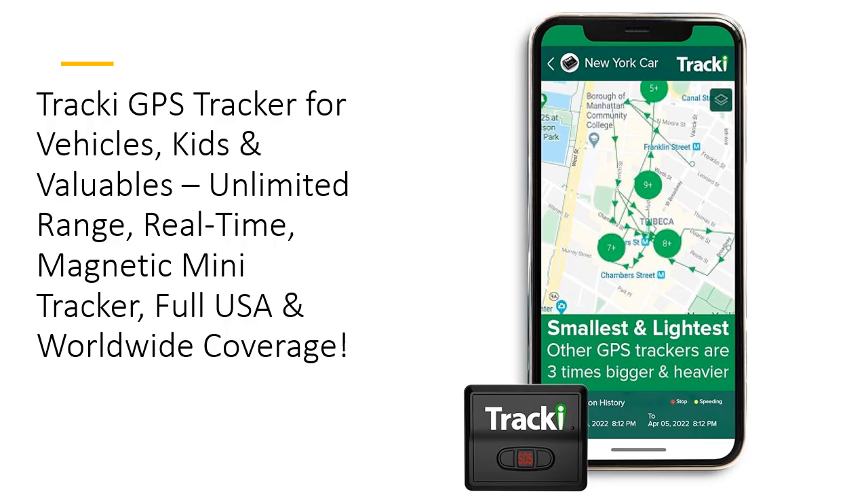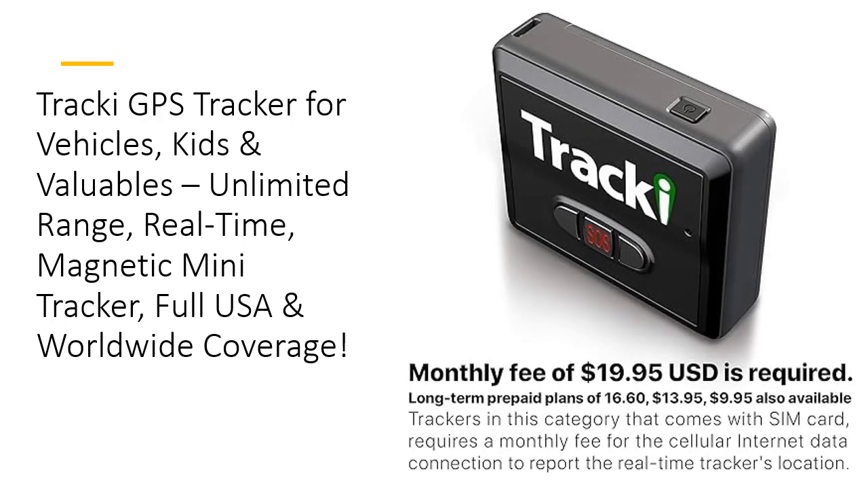Say goodbye to the stress of lost belongings and hello to instant alerts whenever your item moves. This cutting-edge 4G LTE tracker is the smallest and lightest available, weighing just 1.26 ounces and measuring only 1.8 by 1.6 by 0.7 inches. The compact design allows it to be easily hidden in a car, attached to a bag, or even worn by a child. Unlike bulky alternatives, Tracky's portability ensures you can track anything, anytime, anywhere.